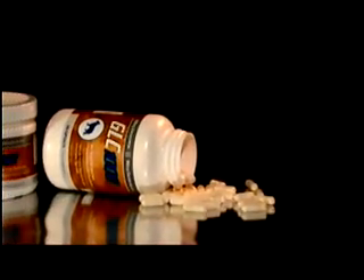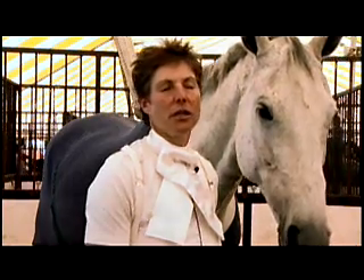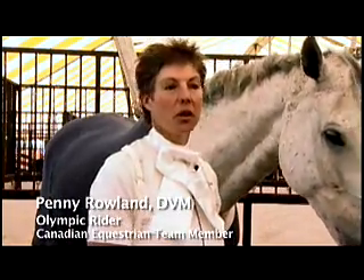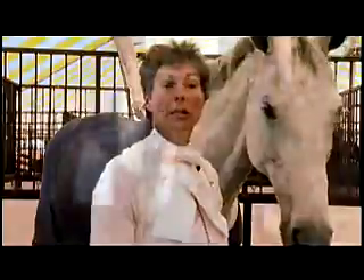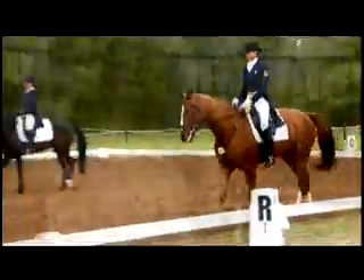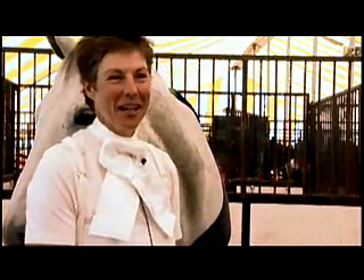With GLC, you get a 100% pure pharmaceutical grade supplement — the same used in clinical trials. GLC has done extensive research and uses the very best quality ingredients. The proof is in the pudding: the horses are going very well, and I use it on my dogs and on myself. I'm very happy.